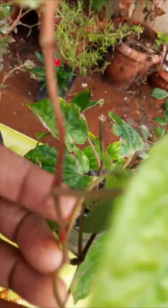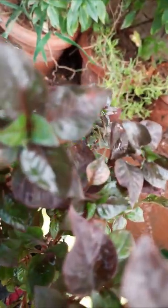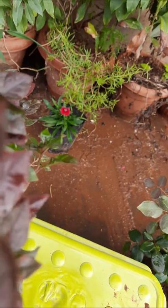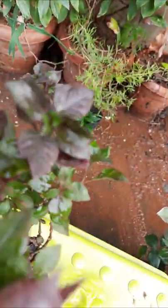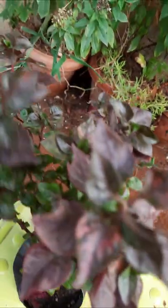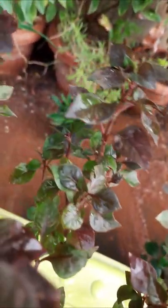We will see our next plant here. Here is another plant, this is also easy to grow. This is also a show plant, an ornamental plant — these leaves are very different, different colors. See here, it is wonderful. This is also a show plant, an ornamental plant.